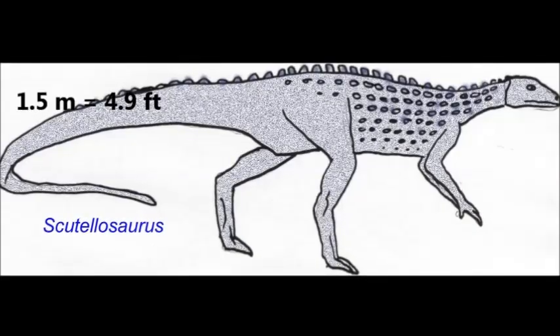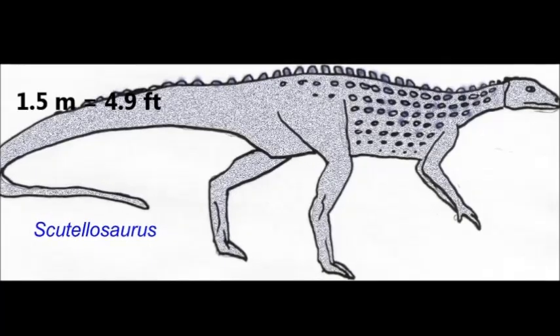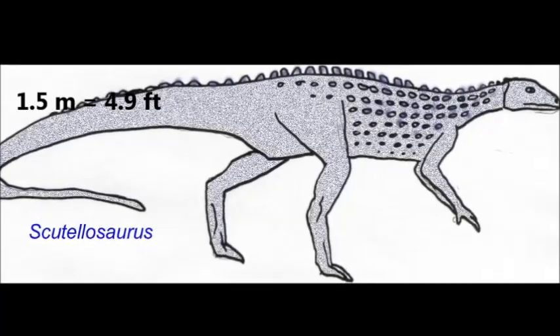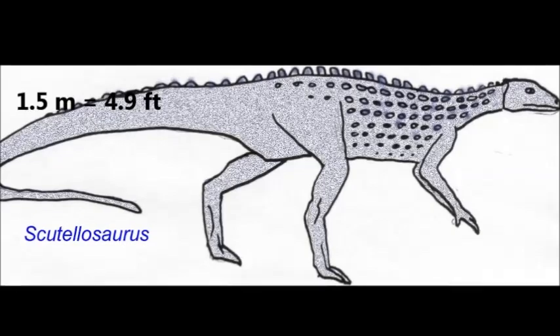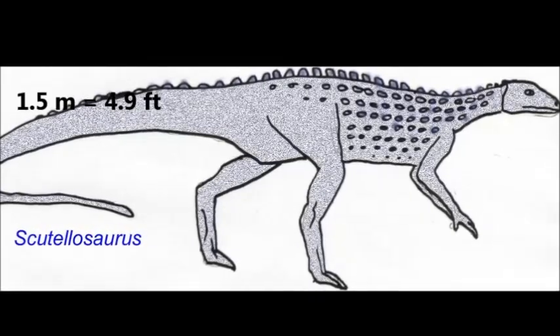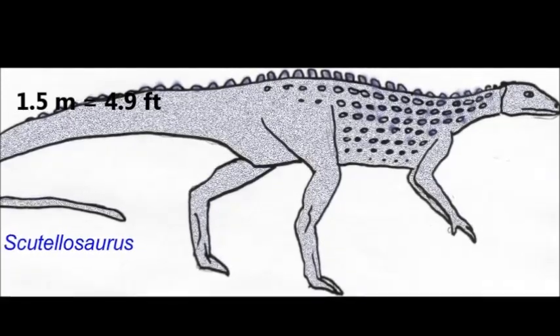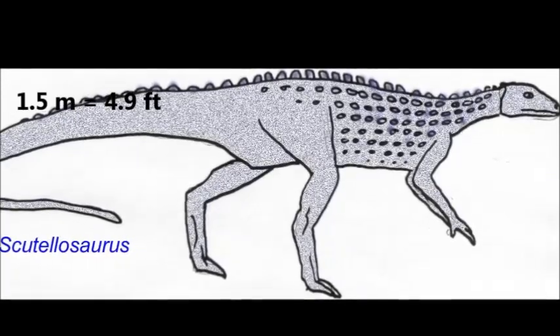About 1.5 meters long, Scutylosaurus had scutes on its back, formed by bony cells called osteoderms. In terms of posture, however, it's more similar to other early Jurassic Ornithischians, like Heterodontosaurus. It's one example of the rapid diversification of dinosaurs in this time, which brings up an interesting question.